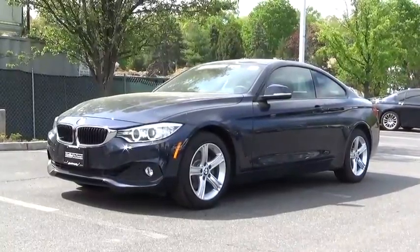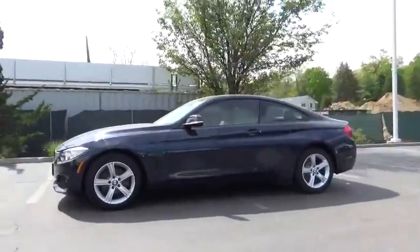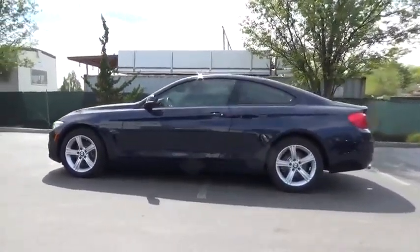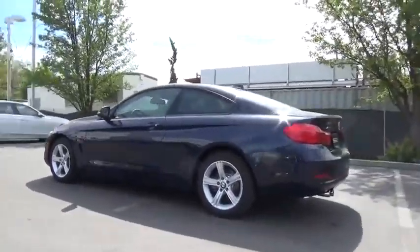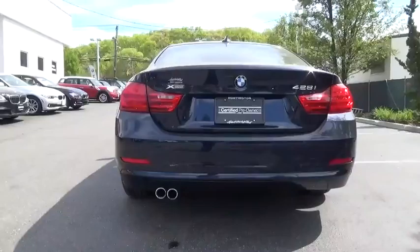The 2014 BMW 4 Series. The BMW 4 Series is a powerful machine which comes with impressive handling, upscale interiors, and it delivers on BMW's ultimate driving machine. This vehicle has less than 20,000 miles.